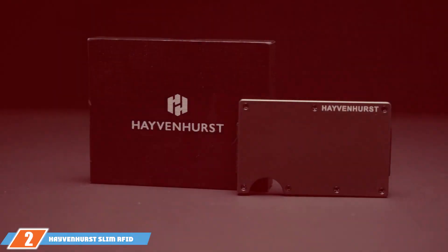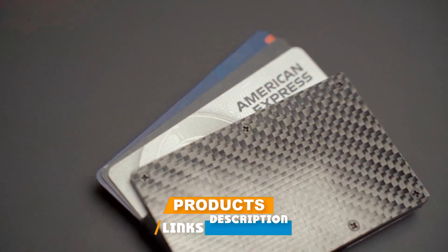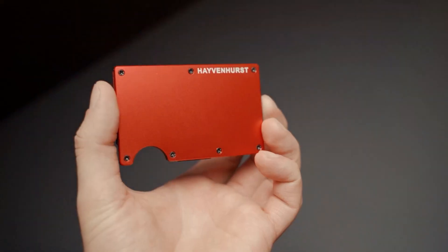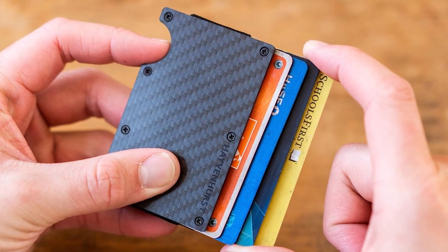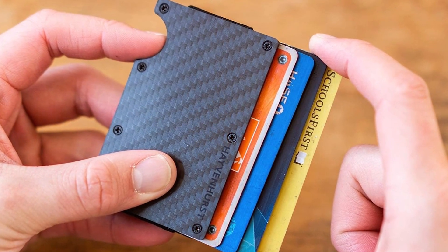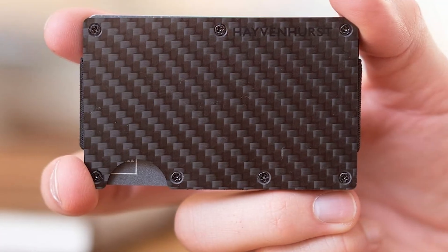Next, at number 2, we have the Haven Hurst Slim RFID Blocking Metal Wallet. Crafted from carbon fiber, it redefines what it means to carry lightweight security. This wallet stands out for its futuristic design, utilizing carbon fiber for an ultra-lightweight yet incredibly durable structure. The metal wallet not only offers protection against physical damage but also incorporates RFID blocking technology to safeguard your personal data.